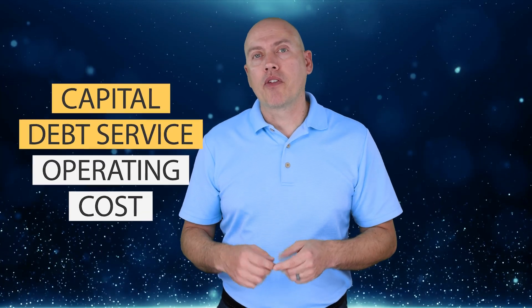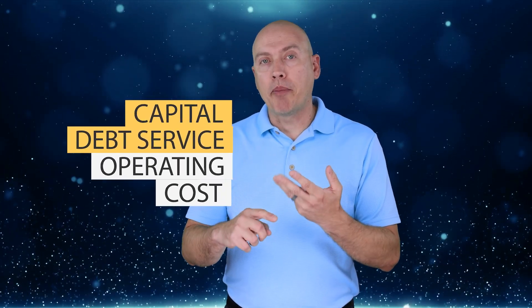We develop a budget annually that's dependent upon a projection of revenue, and we have three main types of costs: capital, debt service, and operating.